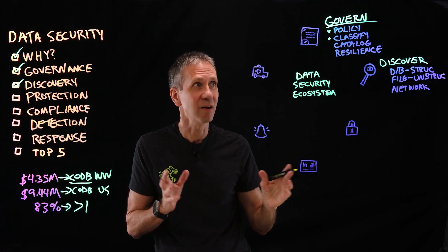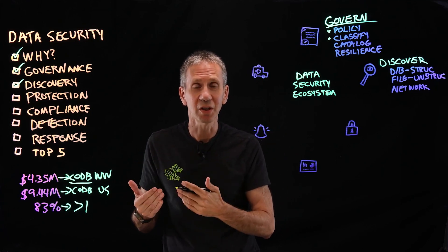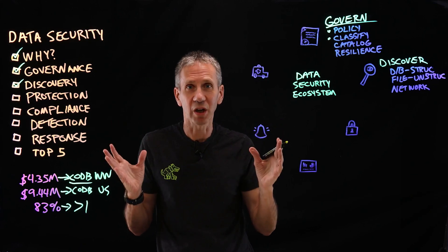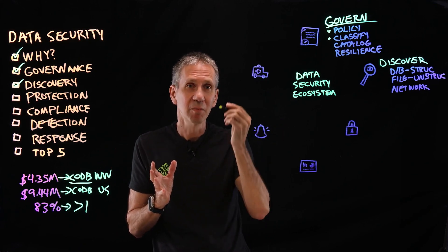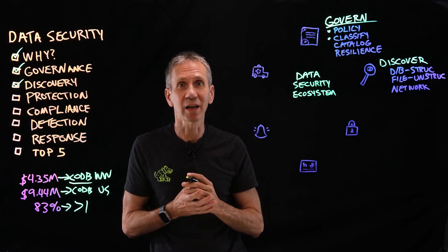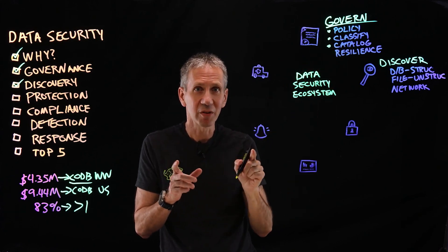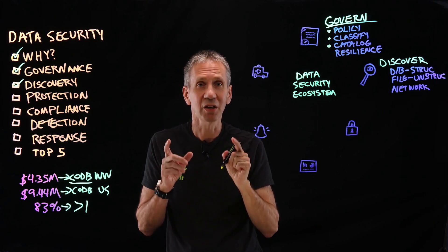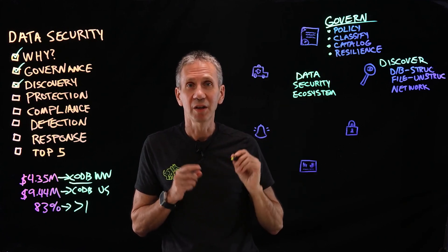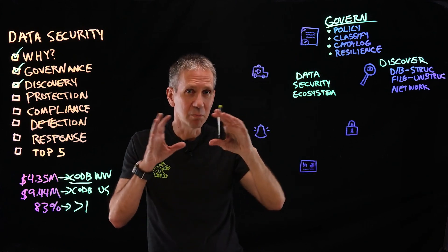We need to spell out what kinds of protections go with different levels of sensitivity — we may have confidential, unclassified, super confidential, super top secret. Whatever your classification scheme is, you need to spell it out. We can't expect users to protect data if we haven't spelled out those guidelines. Then build a catalog that tells us where the data is, especially the really sensitive stuff. And build a resilience plan that says if we lose data, how do we recover? That's the first stage: build the plan.